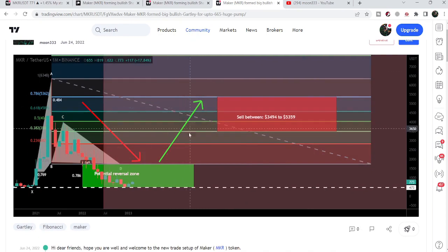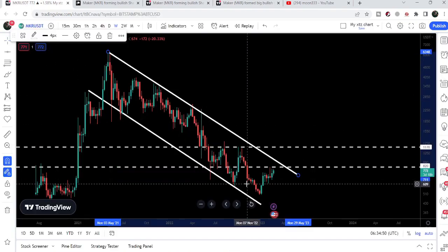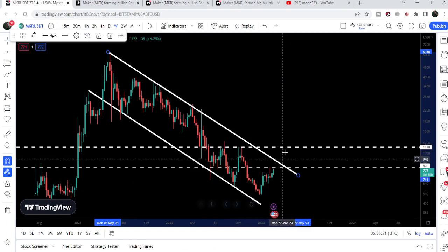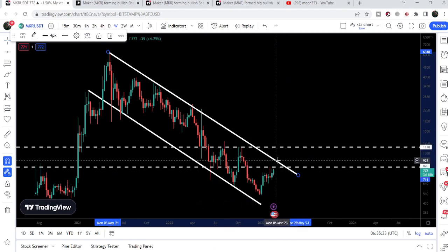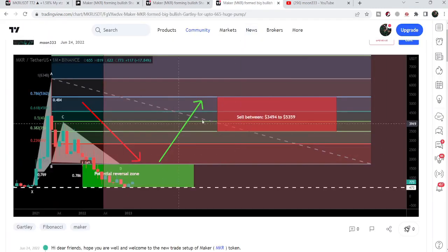Now if we take a look at the final target for this very big Gartley move, that is here at 3494 to 5359. We can see that so far the price line is still moving inside this down channel, and once it will be able to break out this long-term resistance of the channel, that will be the best entry. Then we can buy it and follow these targets from 3494 to 5359 as per the Fibonacci sequence of the Gartley.